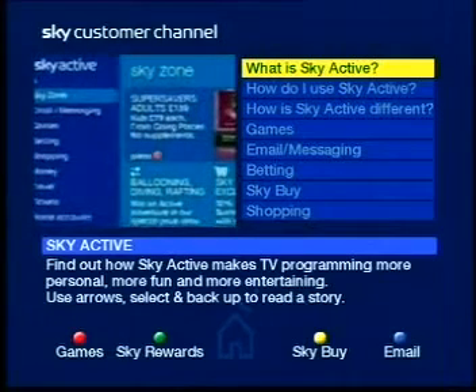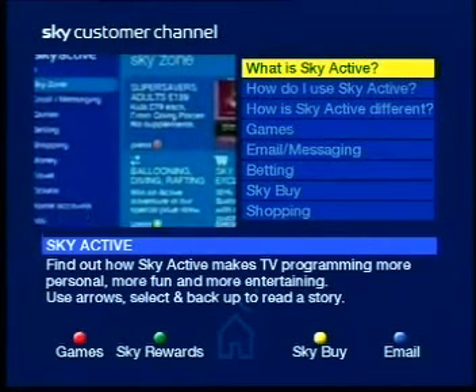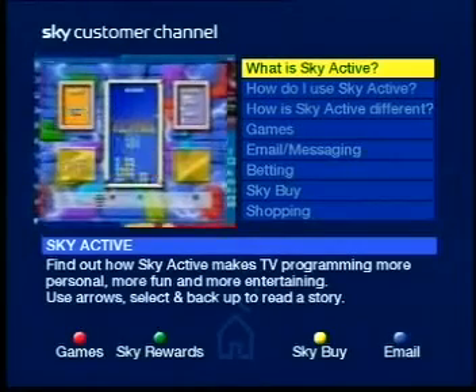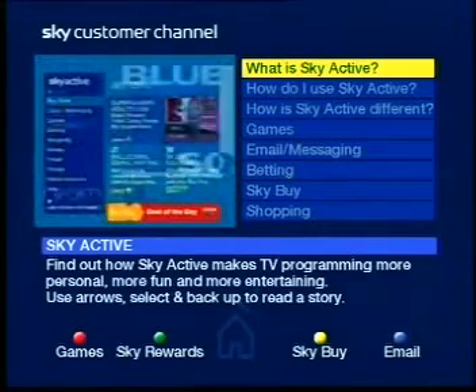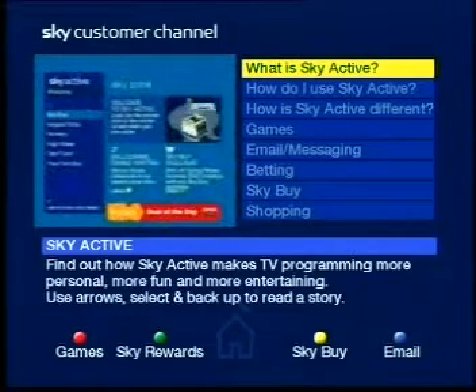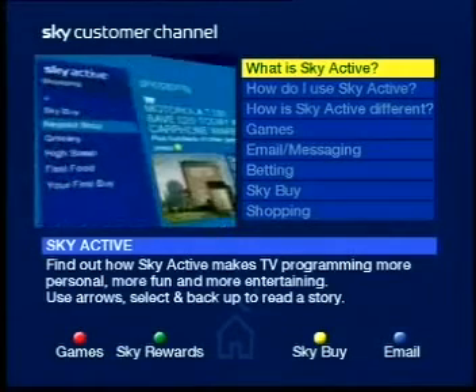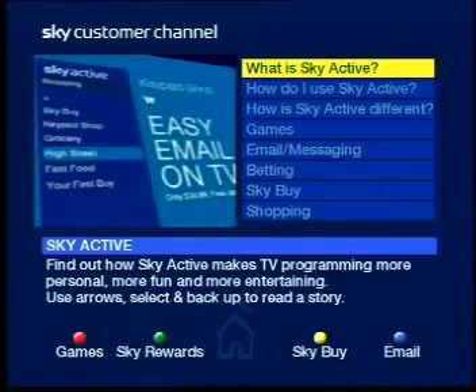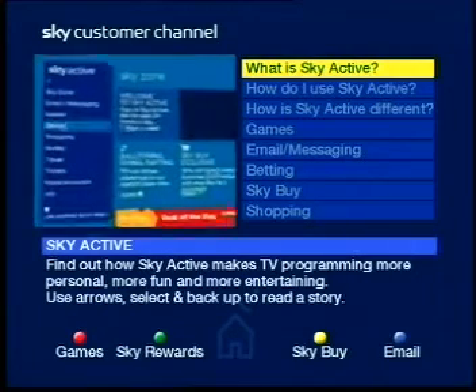Return to the main menu and scroll down to find everything from classic games, betting from Blue Square and Surrey Sports, and shopping. Shopping has Skybuy, the keypad shop, grocery, high street, and fast food shops, as well as first buy.